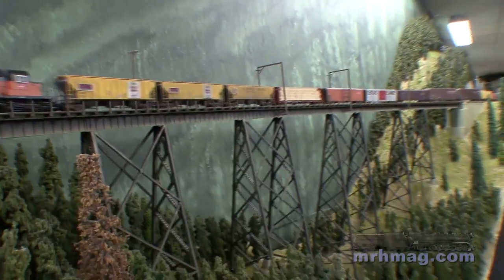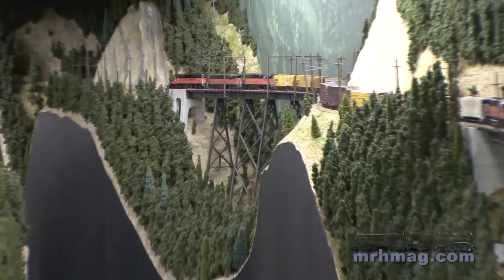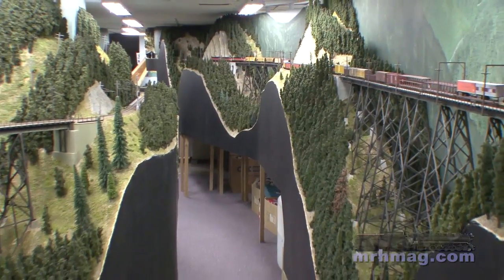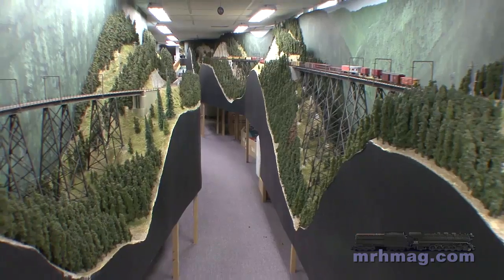One of the things that drew me to modeling this area was the trestles. At first you see a picture of one — okay, that's pretty neat. But then you start looking into it deep and it's like, well, there's a bunch of them. And then you want to start tearing it apart, get into each and every individual trestle, and then you get some history behind it.